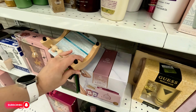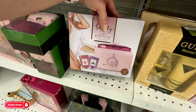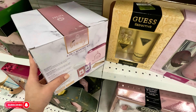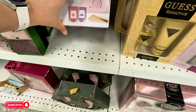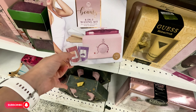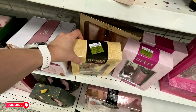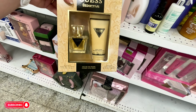I see a wax warmer here — a 4-in-1 wax warmer with the beads and everything — $14.99, wow. They have some Guess body lotion for $16.99 — Guess Seductive.